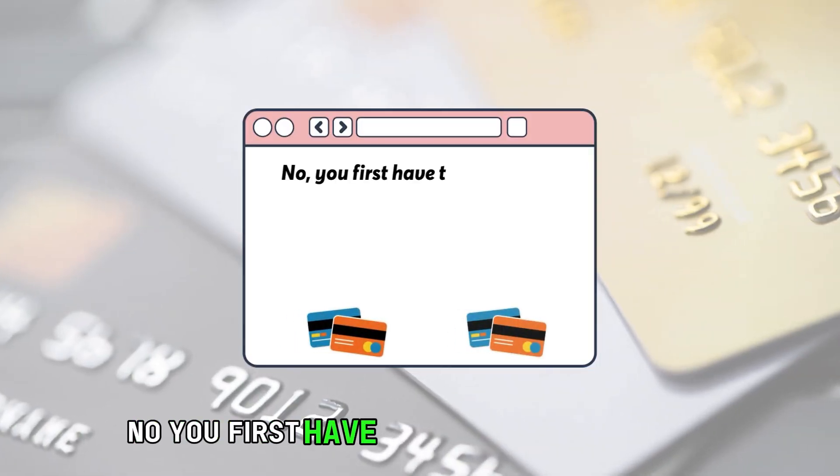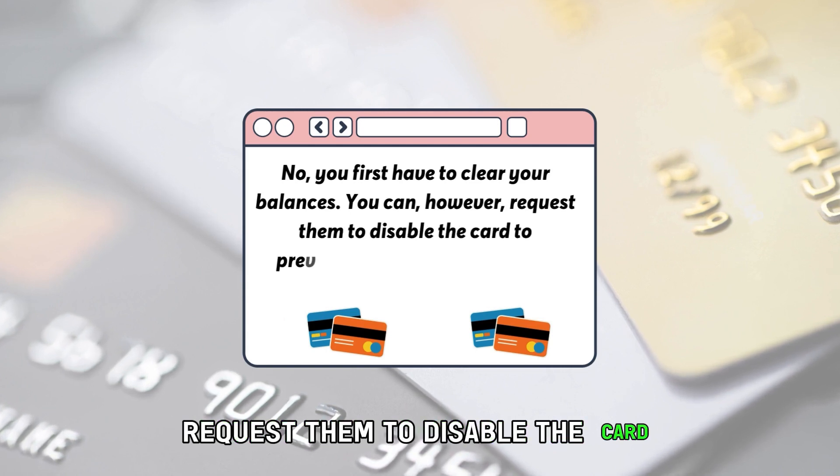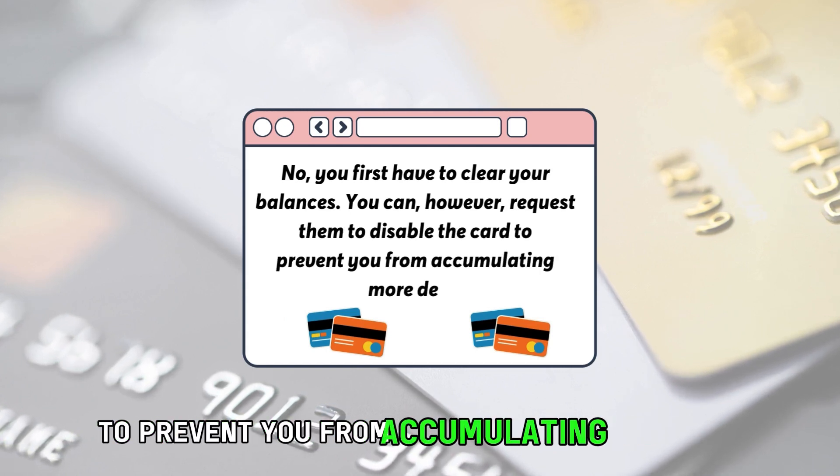Can you cancel the card if you have a pending balance? No, you first have to clear your balances. You can, however, request them to disable the card to prevent you from accumulating more debt.